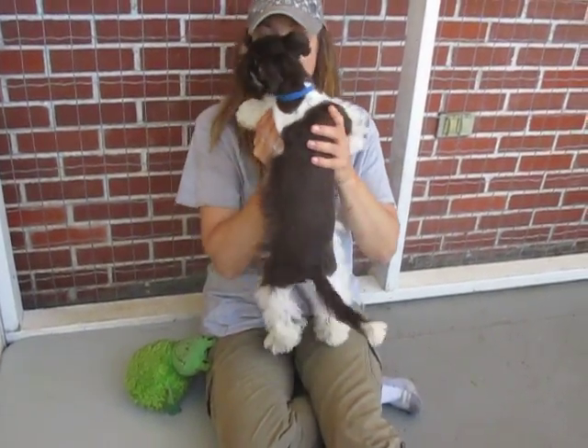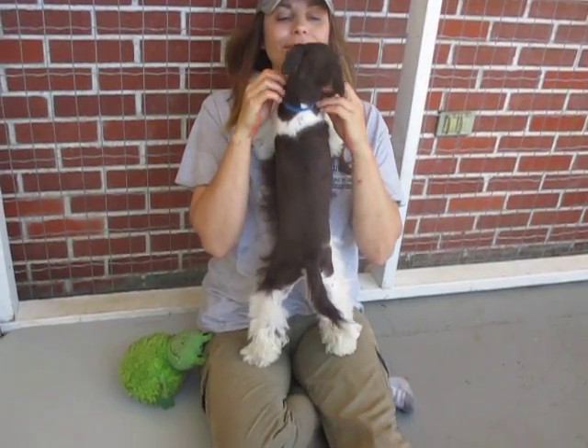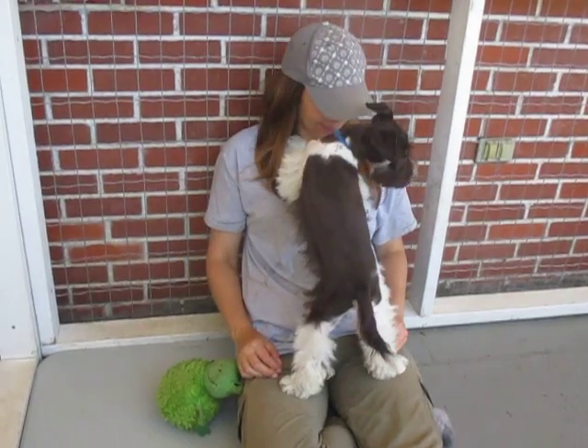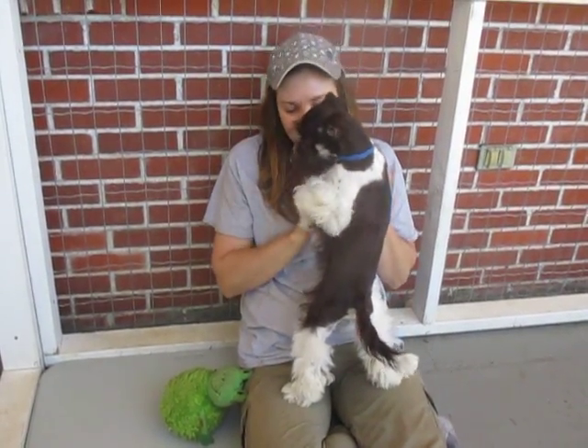We'll just let him walk beside you, or he might want to sit on your lap or just stay where he is. Isn't he something?